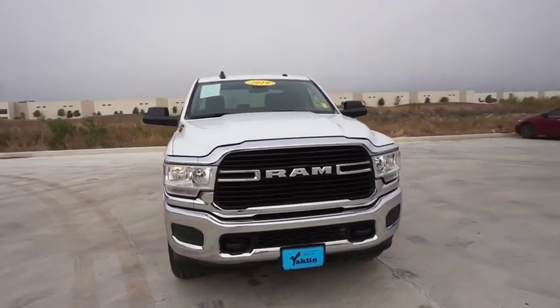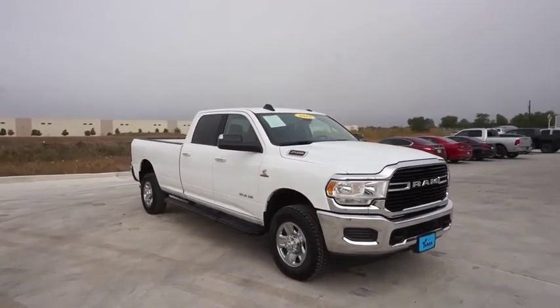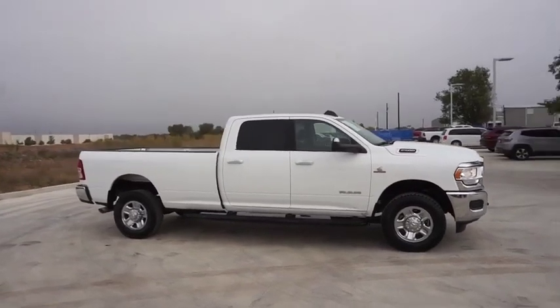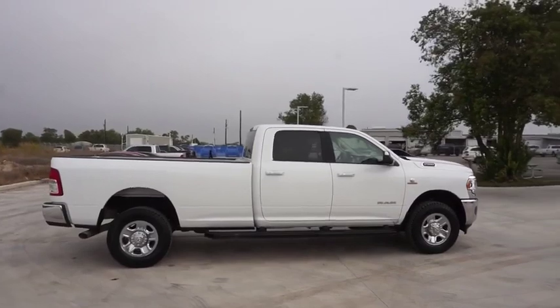Make a great choice today with the 2019 Ram 2500. Ram 2500 is the 2010 Truck of the Year winner. It's the hardest working truck in the tow business. This vehicle has less than 30,000 miles. Here are some of this vehicle's great options.